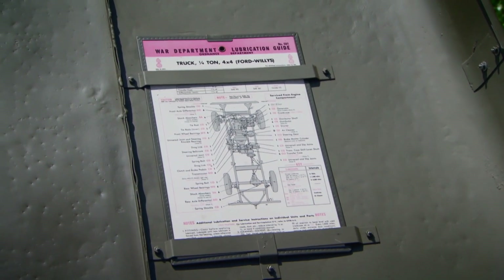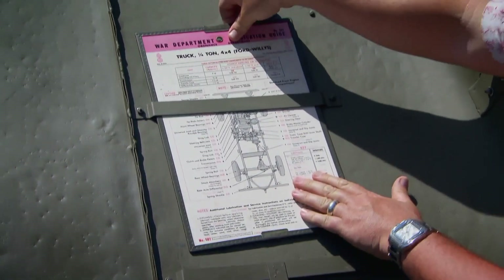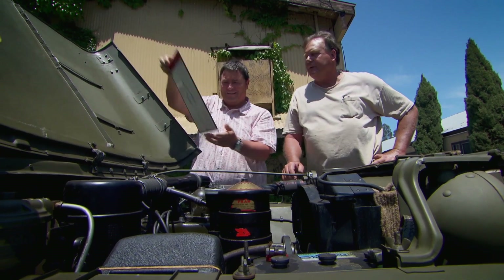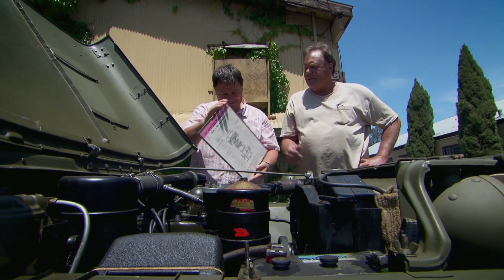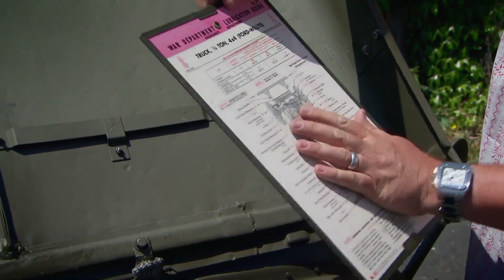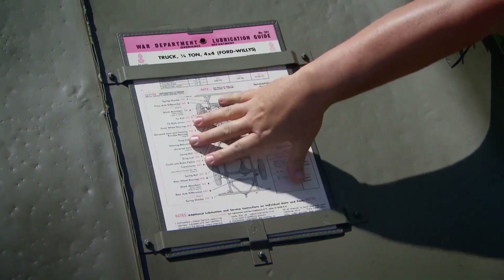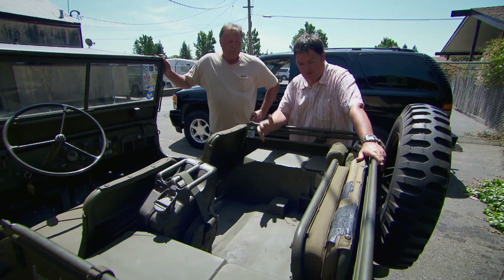That's the lube order chart, which was always put in most Jeeps during World War II so that the GI in the field could see where to lubricate the vehicle. And on the back is the trailer that goes behind the Jeep. So you were sent off with your vehicle and a lube chart — look after it.